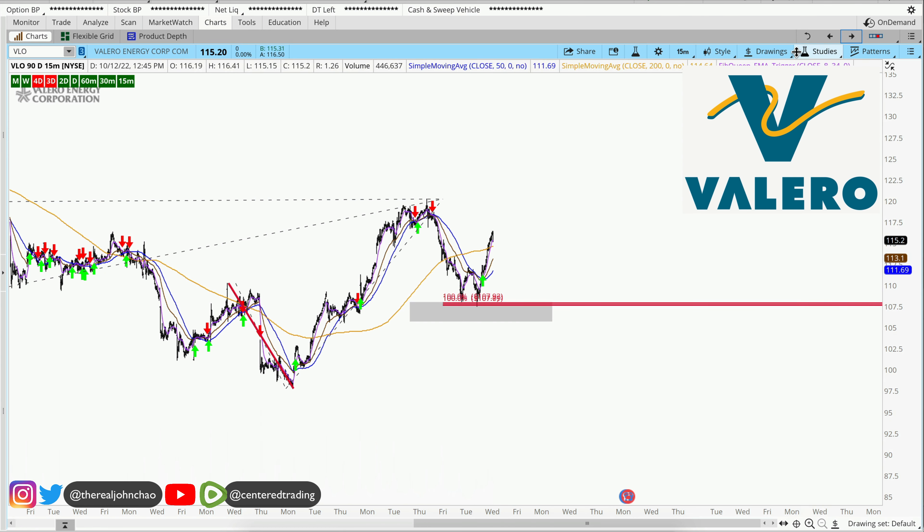What you can do here — not financial advice — if you positioned into Valero correctly, you still gotta set your stop loss below this pivot low. Of course, none of this is financial advice.